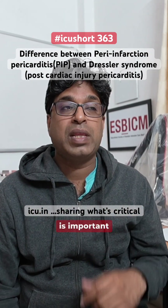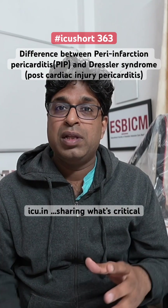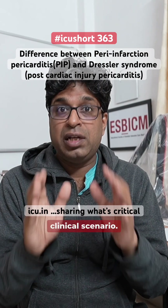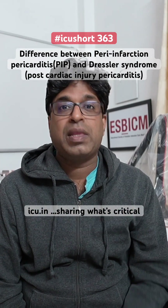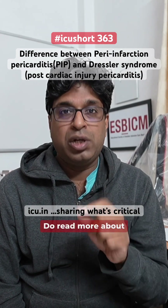So the timing is important. Pericardial friction rub, ECG changes, and echo findings are more or less the same in both conditions and are non-conclusive. You need to understand the clinical scenario — specifically, what is the timing of development of the pericarditis. Thank you for pointing it out. Do read more about it.